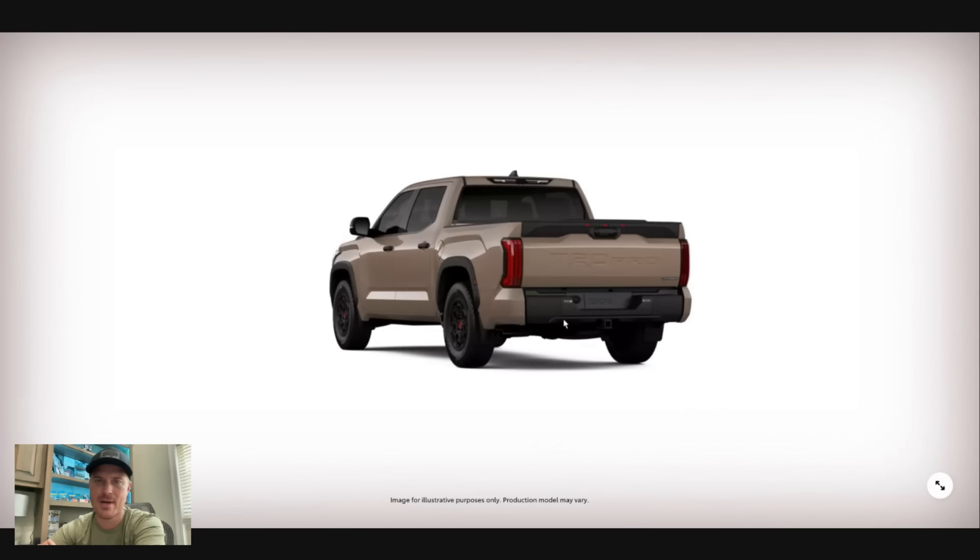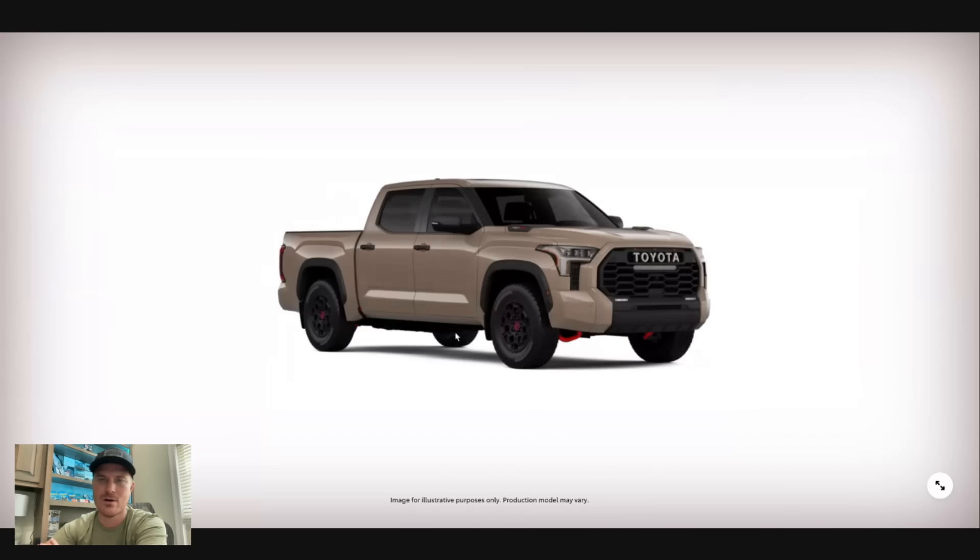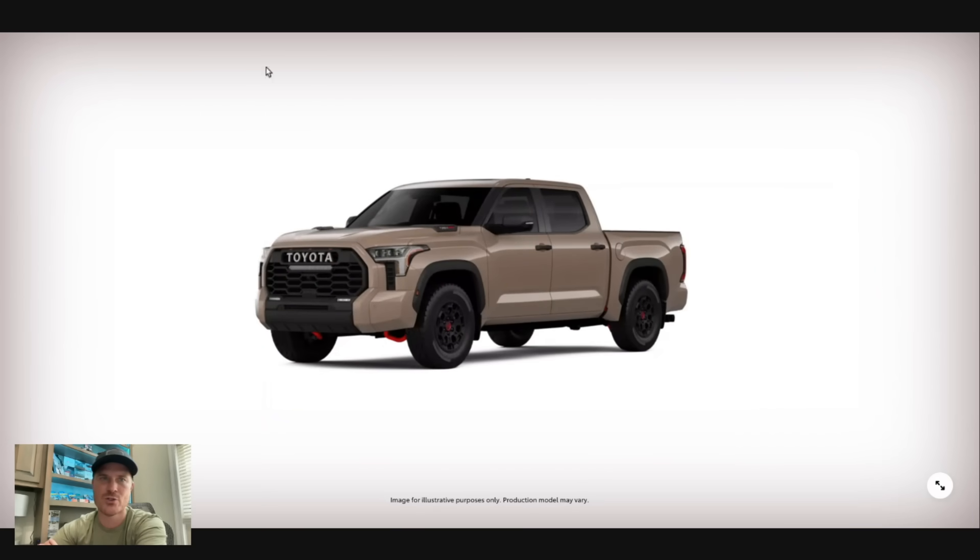We got mud bath with the black interior, and it's going to look good on the Tundra TRD Pro for sure.